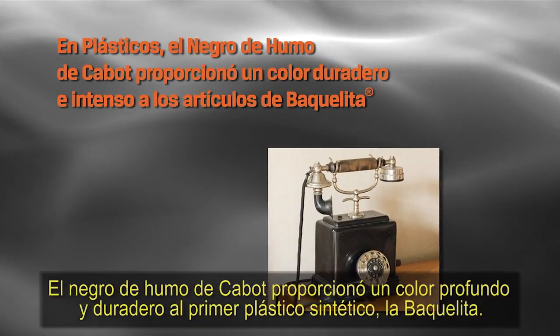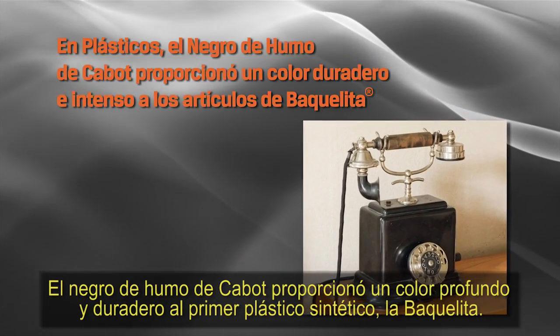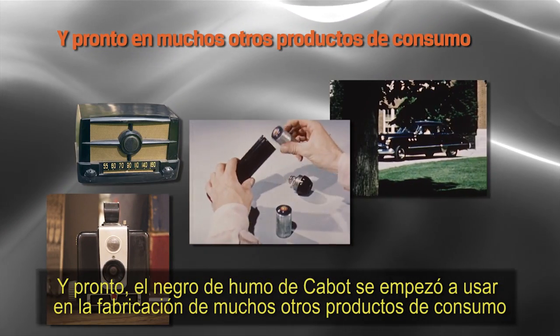Cabot's carbon black provided a deep, enduring color in the first synthetic plastic, Bakelite. And soon, the rich black of Cabot's products were being used in many other consumer goods.